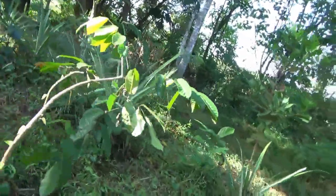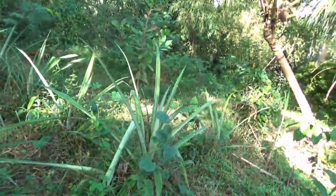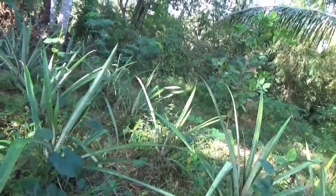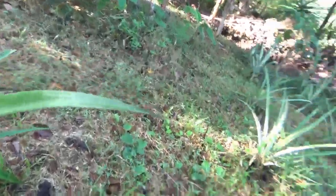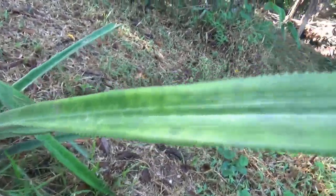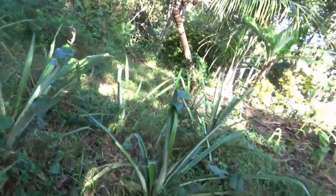Over here we have pineapples — this is our biggest patch ever. One, two, three, four, five, six, seven, eight, nine, ten, eleven, twelve, thirteen, fourteen, fifteen, sixteen, seventeen, eighteen pineapples — that's a lot. These are supposed to be Hawaiian variety. Usually Hawaiian pineapples don't have serration — they're completely smooth. This might be some kind of hybrid.